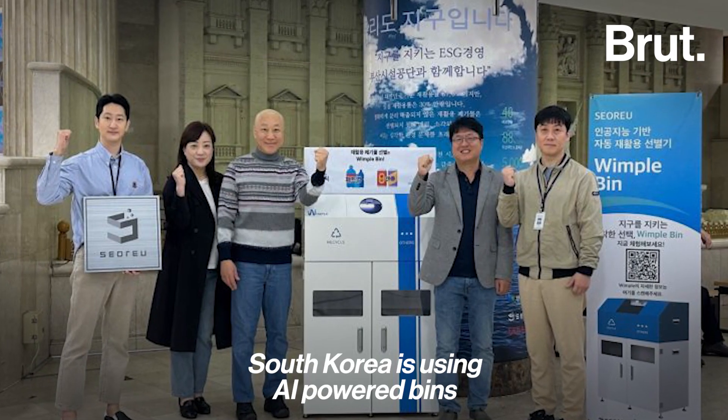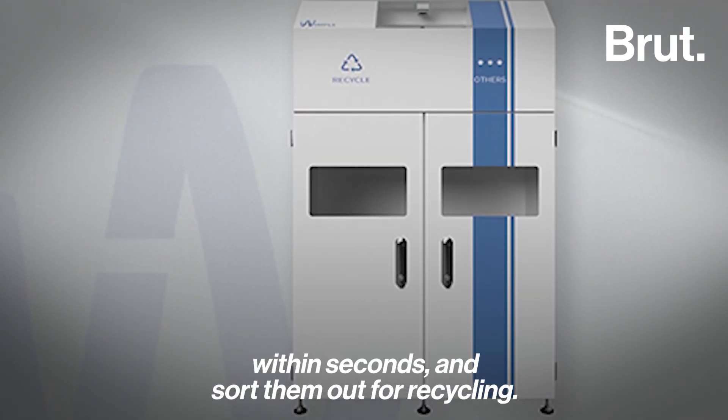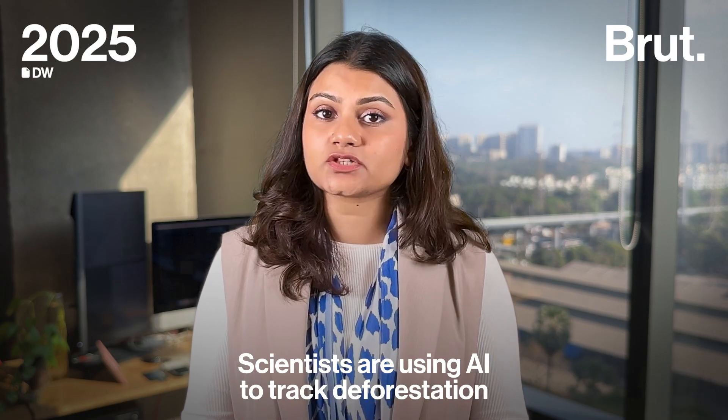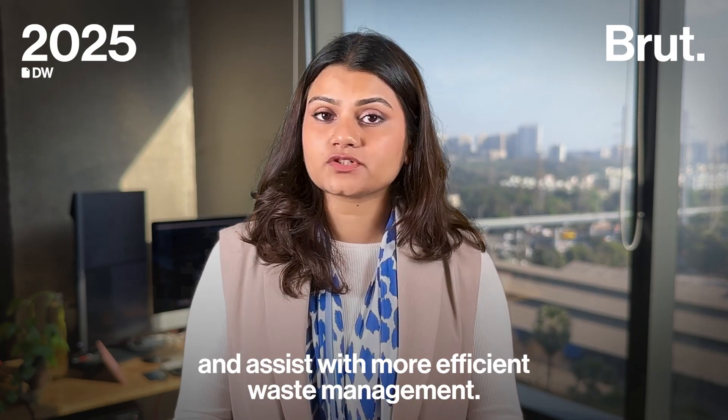South Korea is using AI-powered bins to identify almost all kinds of plastic bottles available in the country within seconds and sort them out for recycling. Scientists are also using AI to track deforestation in real time, monitor weather patterns, and assist with more efficient waste management.